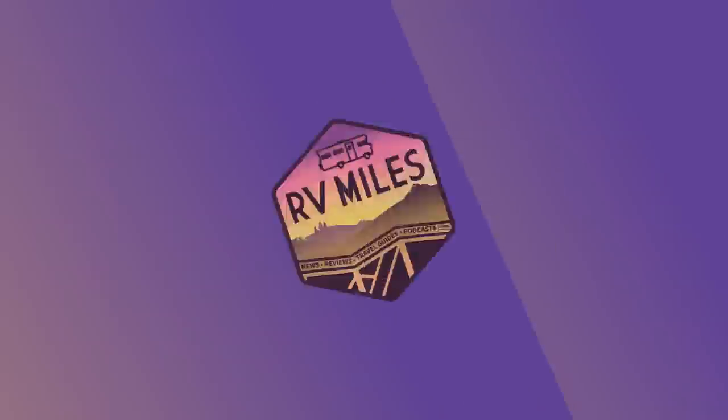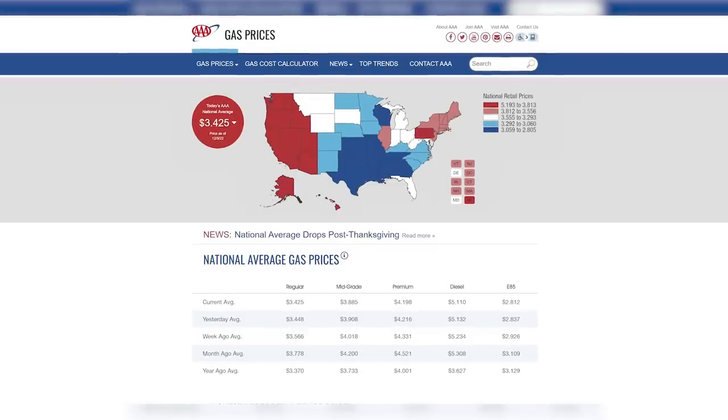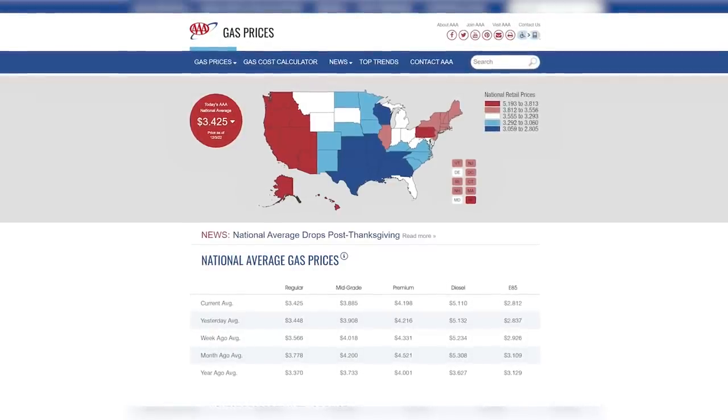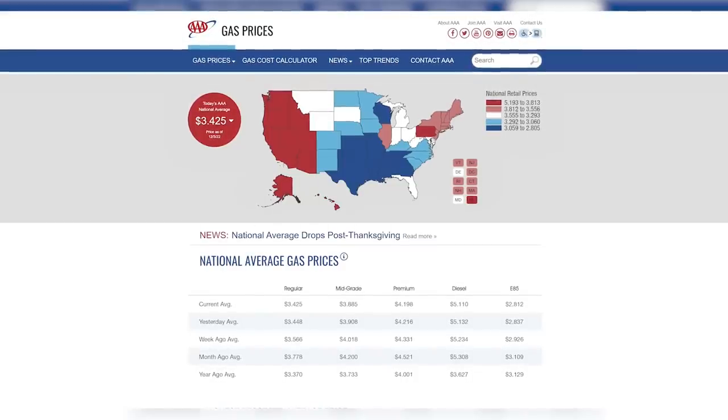Gas prices have seen a dramatic reduction in the past month, down more than $0.30 for a gallon of regular unleaded. The national average is about $3.44 as of this recording, and some experts say we could see a national average under $3 by the end of the year. Fuel prices are still relatively high, but we could see a year-over-year reduction soon for gasoline.